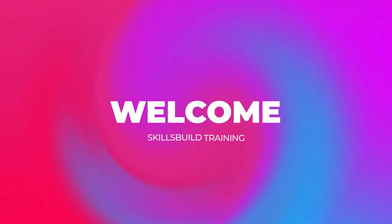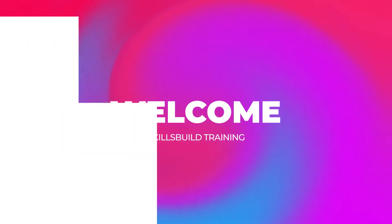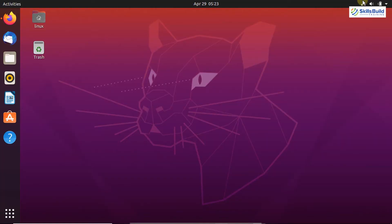Hello everyone, welcome to Skills Build training. My name is Kamran and in this video we are going to talk about the 15 things that you must do after installing Ubuntu. Ubuntu is a popular Linux distribution. It is based on Debian and the latest stable version of Ubuntu is 20.04 at the time of this video creation.